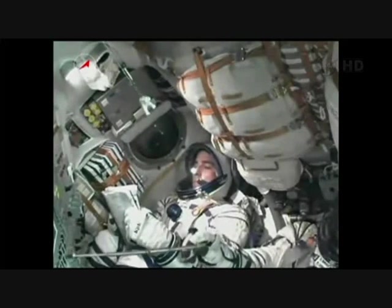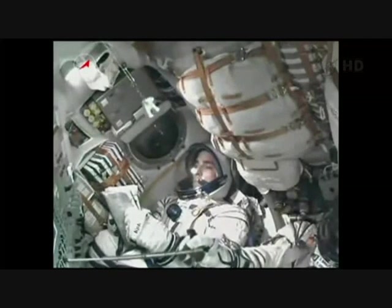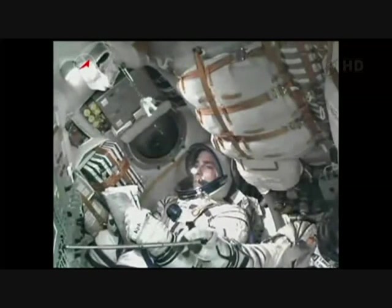There's a look at Chris Cassidy sitting in the left seat, Pavel Vinogradov, the commander of the Soyuz, in the middle just off to the right of the screen, and Alexander Misurkin there off to the far right. Two engines are stable.